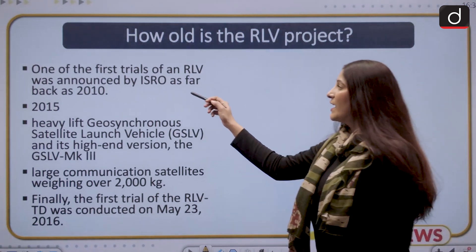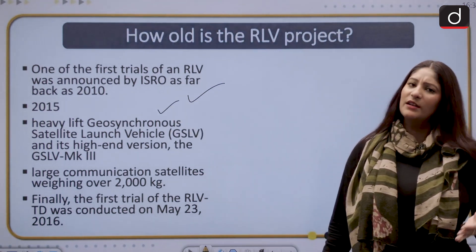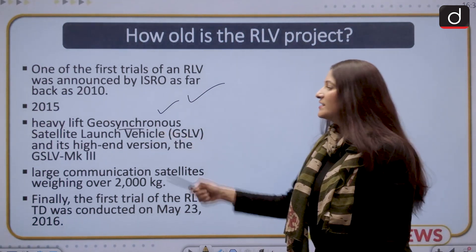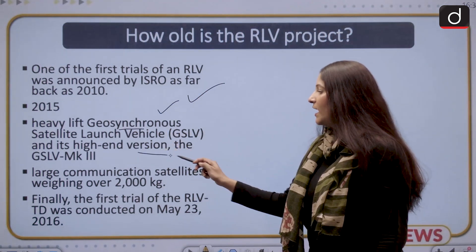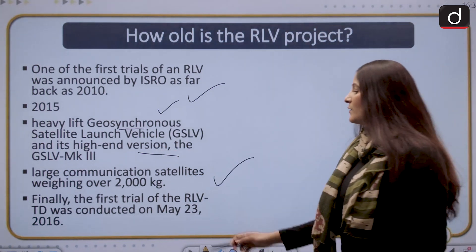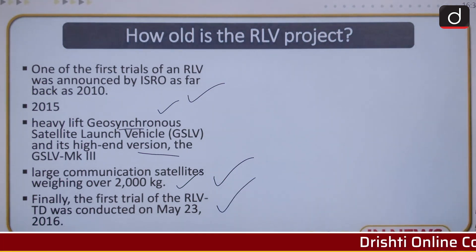One of the first proposals for this was announced by ISRO as far back as 2010. Another pitch was put forward in 2015, but due to technical issues it was set aside because ISRO was focused on developing the heavy-lift geosynchronous satellite launch vehicle and the high-end version GSLV Mark 3, to put large communication satellites weighing over 2000 kg into orbit. Finally, the first flight of the RLV was conducted on 23rd May 2016.